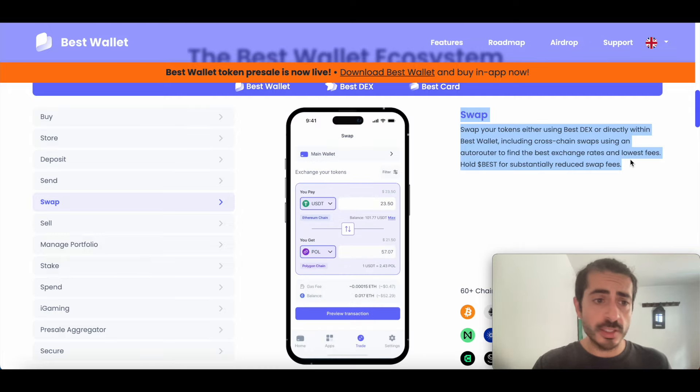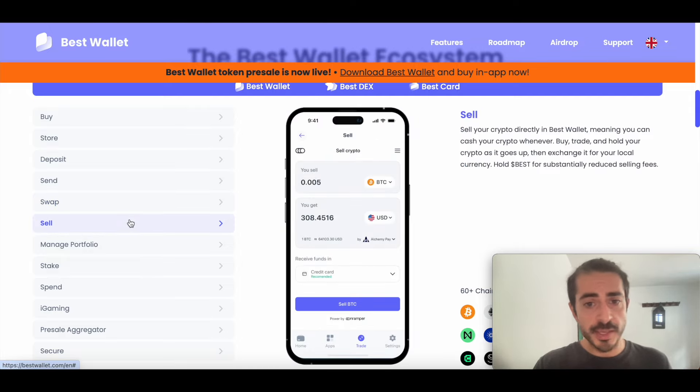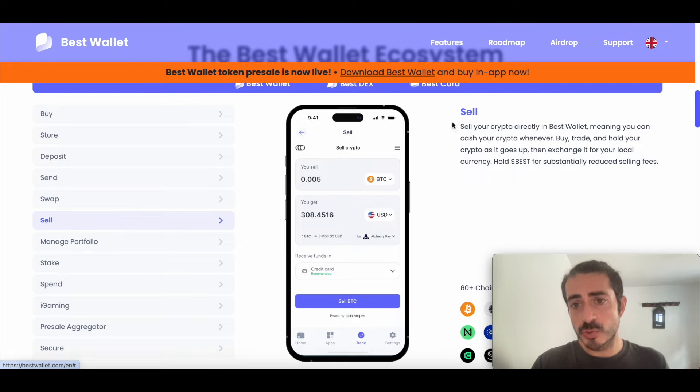Then we can also sell coins. Sell your crypto directly in Best Wallet, meaning you can cash out your crypto whenever. Buy, trade, and hold your cryptos as it goes up, then exchange it for your local currency.